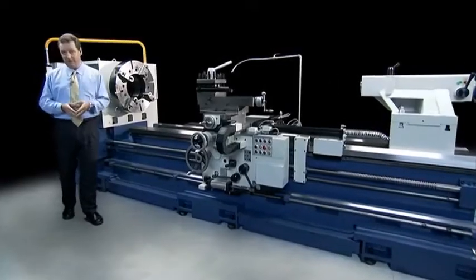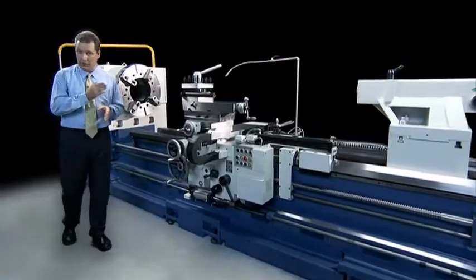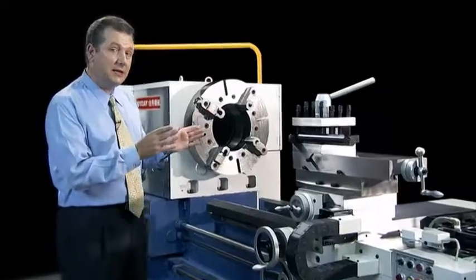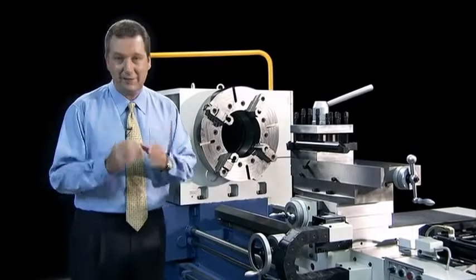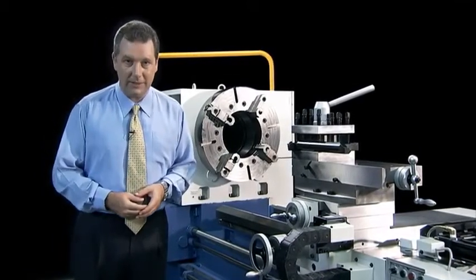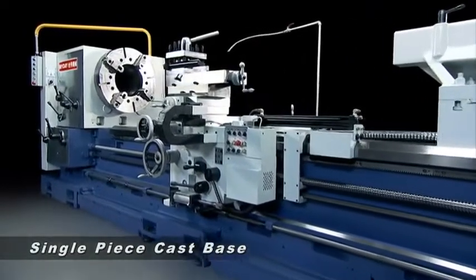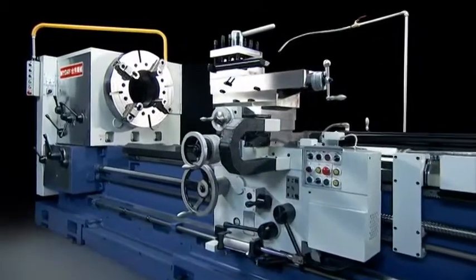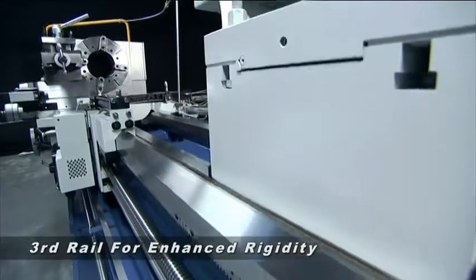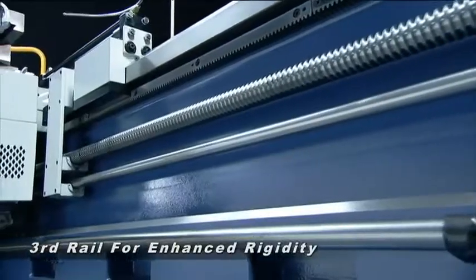MyDay has massive experience in the manufacturing of highly efficient heavy-duty oil country lathes. This is the 3M bed multifunction lathe that has been a massive hit with MyDay's global customers. With a single piece rigid cast base, heavy cutting rigidity is not an issue for this machine, and MyDay adds a third rail on the operator side to further enhance its stability under heavy loads.